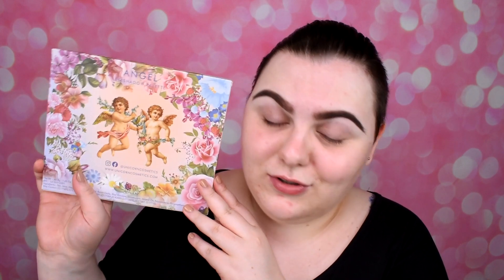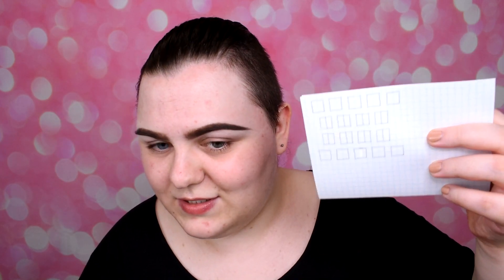So okay — the Angel palette. Here's the box with gorgeous angels and here's the palette. Today is the first video with this palette; here I have the layout, so we're going to use and test every single shade. Today is only first impression, and in the upcoming videos we're going to test every single shade from this palette.